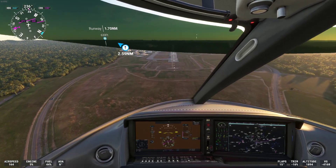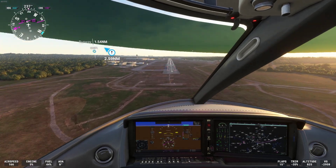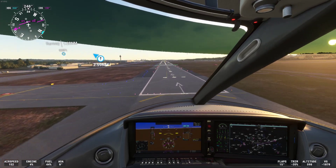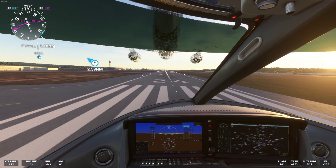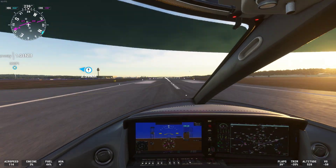Birmingham Tower, Vision Jet Golf 2 is 2 miles northeast, 1,200 feet with Charlie to land. Vision Jet Golf 2, Birmingham Tower. Altimeter 30.05, wind 184 at 11. Make left base runway 1-8. Make left base runway 1-8, Vision Jet Golf 2.